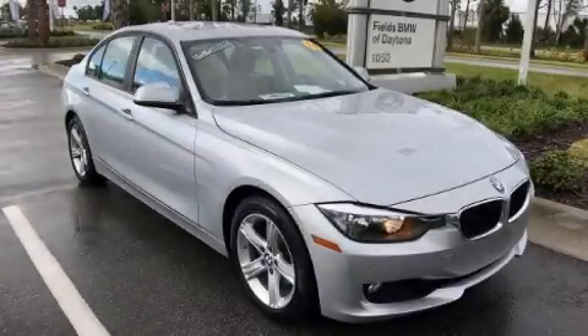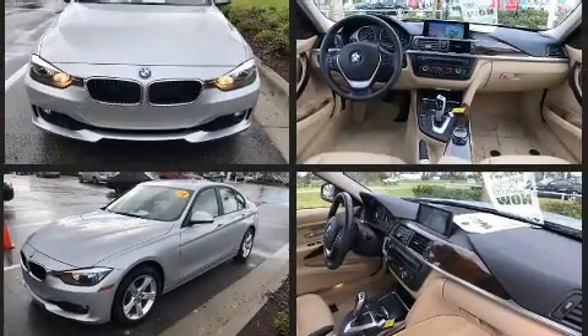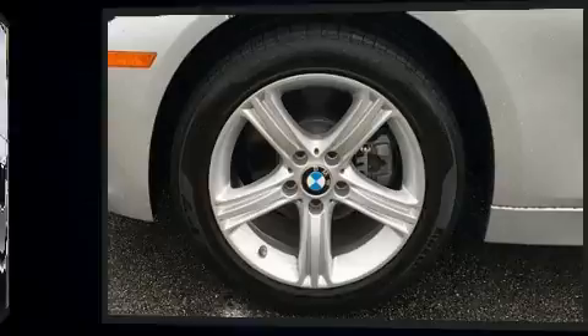You can expect a lot from the 2014 BMW 328i. This four-door, five-passenger sedan has just over 15,000 miles. It features an automatic transmission, rear-wheel drive, and a 2-liter four-cylinder engine. The engine breathes better thanks to a turbocharger, improving both performance and economy.